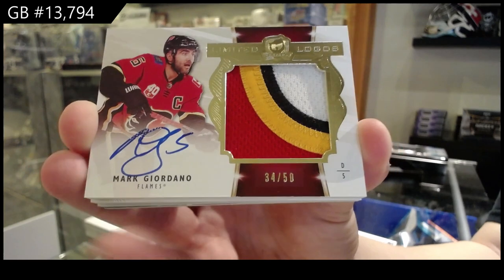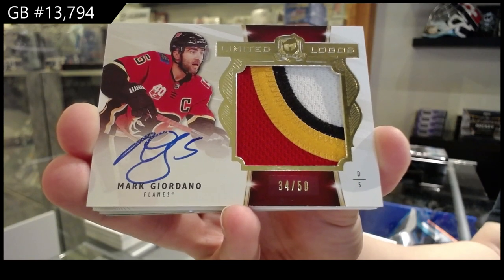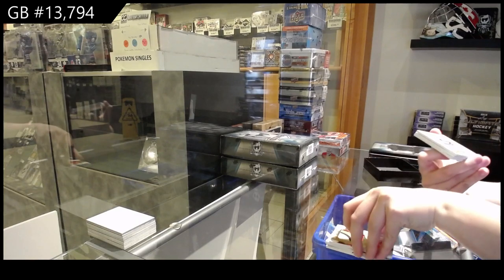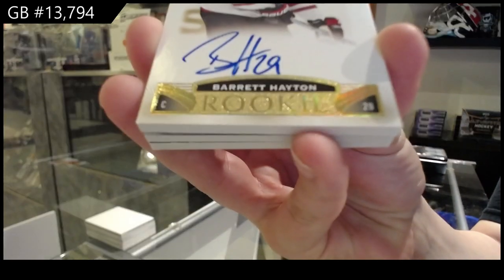The sixes button — I'll work on it. Gold! Rookie Auto, number two, $24 for the Arizona Coyotes, Barrett Hayton.